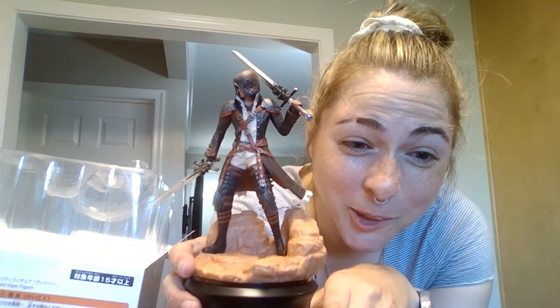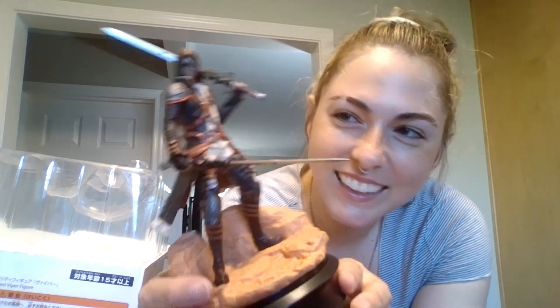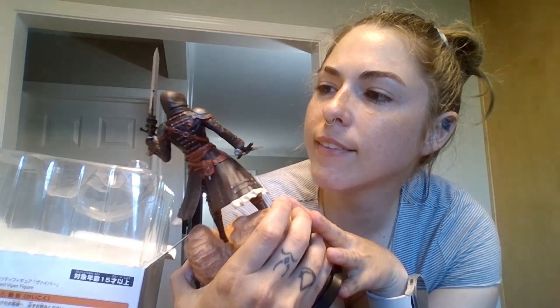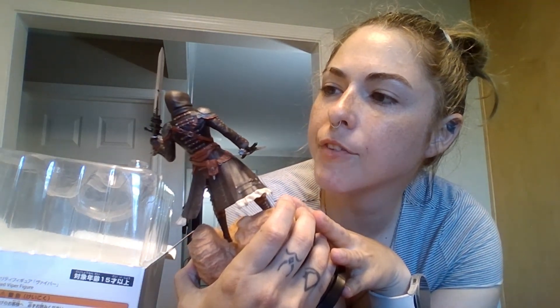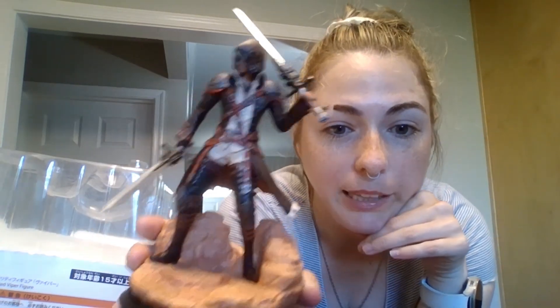So now he's got his swords. He looks so cool. Oh my gosh, he's so cool. His face detail — that's the only thing I feel is bland, the face detail. Everything else is pretty greatly rendered, I believe. That is awesome.